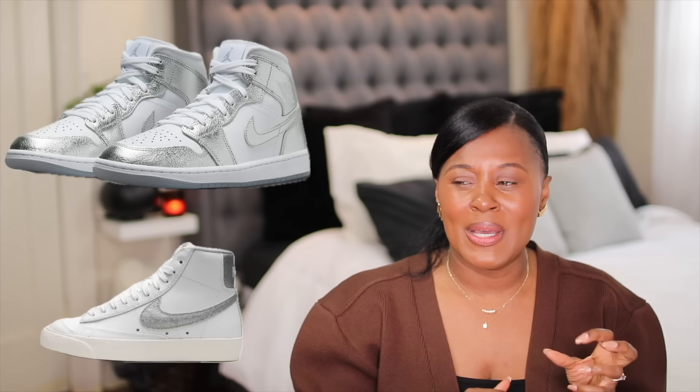Speaking of sneakers, look at these silver and white Jordan 1s. I had the blazers but they were kind of tight on my feet, and I wanted to wear them with my silver Dior bag. So instead of the blazers, I got the Jordan 1s to wear with a blazer, some straight-leg or baggy jeans, and my Dior bag. Done. I'm going to show you because I'm probably going to wear it — it's just so cute.